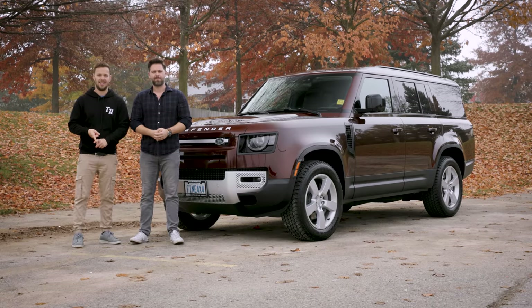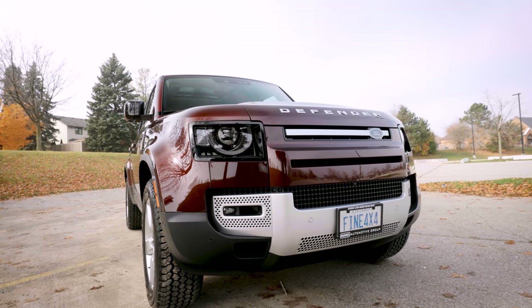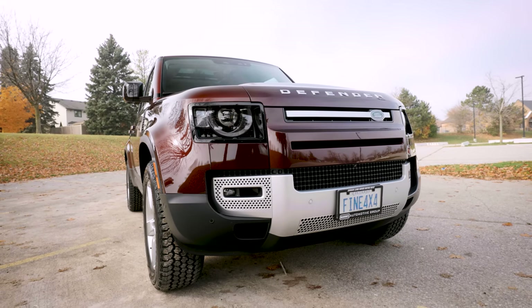So we've done the 90 — that's the two-door. We've done the 110, which is the four-door. And this is the other four-door, the 130, but with more stretch.